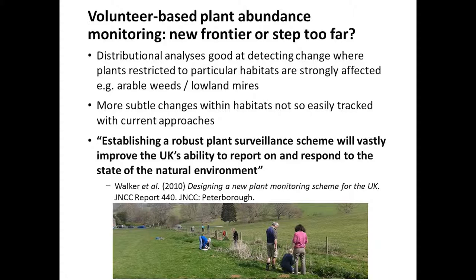The general conclusion of all this thought has been that distributional analysis is obviously great at detecting change where there have been very strong impacts on particular habitats or species, which come out clearly in large-scale analyses. But generally, more subtle changes within habitats are not so easily tracked with distribution-based trends. So the conclusion back in 2010 from a JNCC report was that establishing a robust plant surveillance scheme based on abundance would be a great addition to the monitoring that already goes on in Britain.